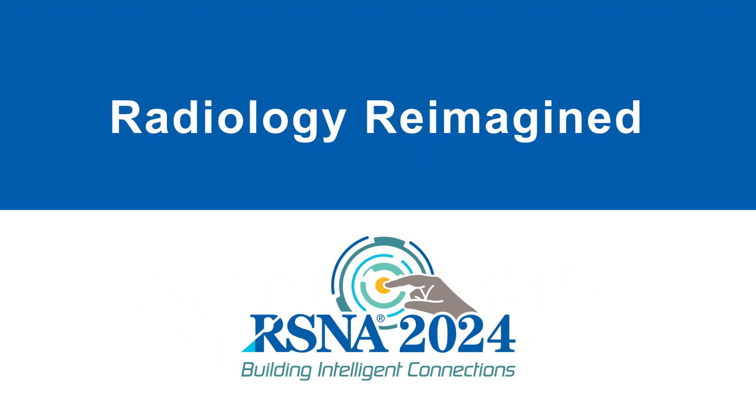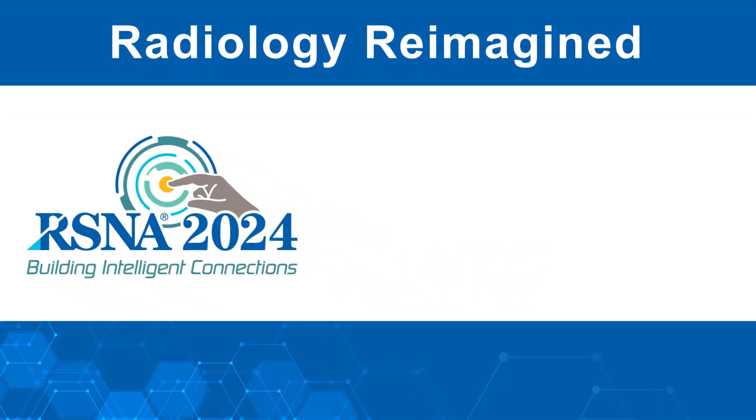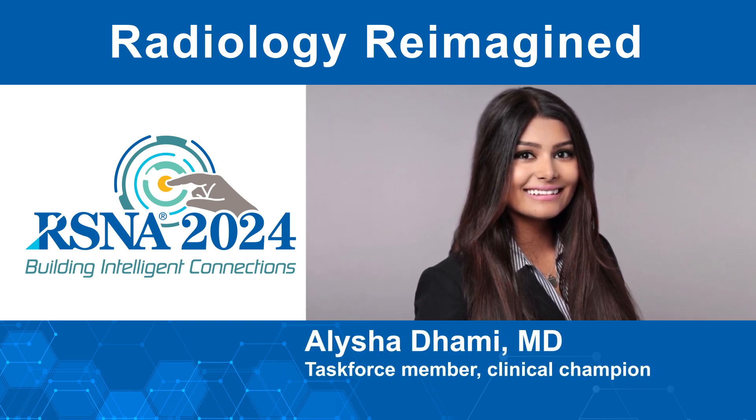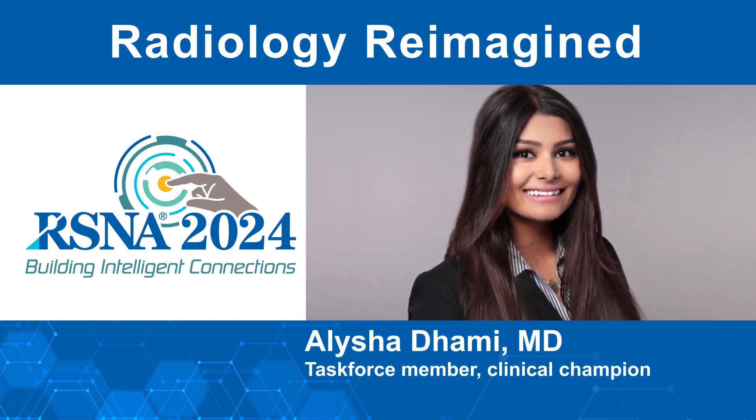Welcome, and thank you for joining us for the RSNA 2024 Radiology Reimagines Demonstration. Hi, I'm Alicia Dami from Stanford University Medicine, and I'll be your guide for this introduction.